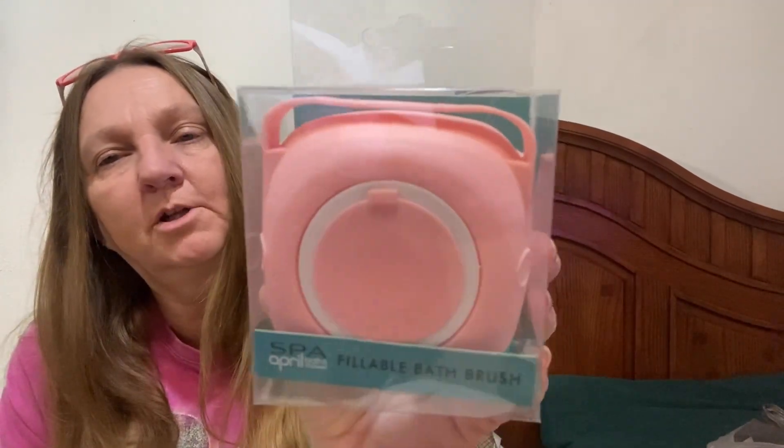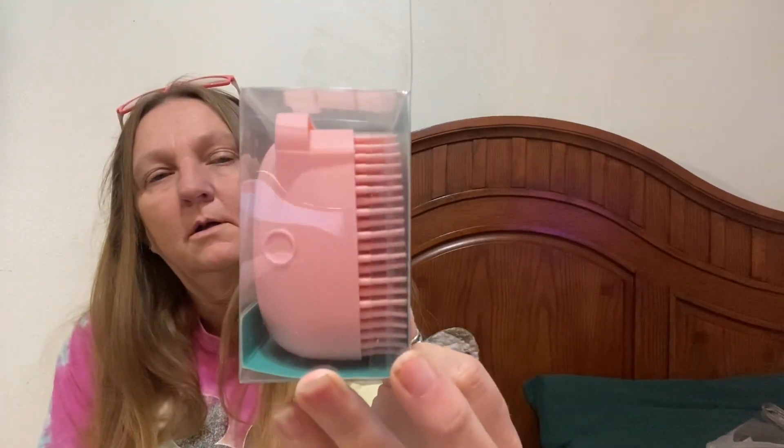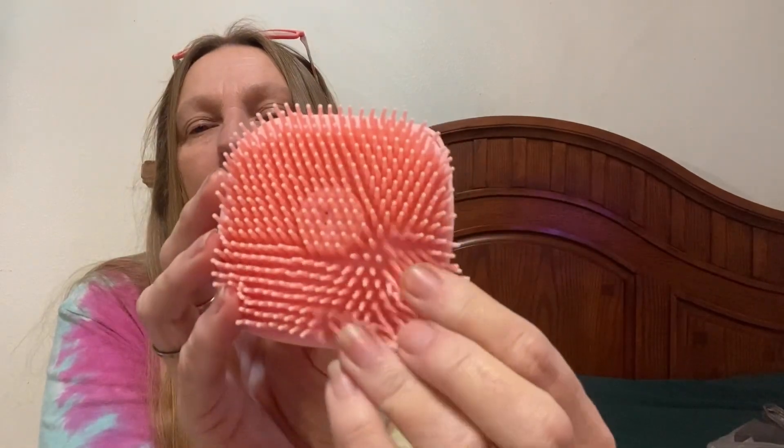I got this for my daughter's stocking. It is a spa April bath and shower fillable bath brush. Maybe she can fill it up with shampoo — she takes my brush into the shower every time and brushes her hair while she's got soap and conditioner in there. So I had to get another brush and I thought maybe this would help. It's a silicone rubber fillable brush and you put soap or bath gel in there.